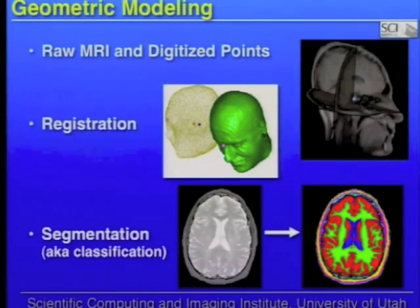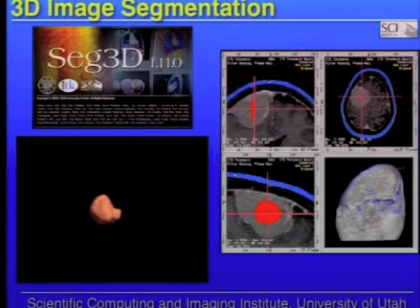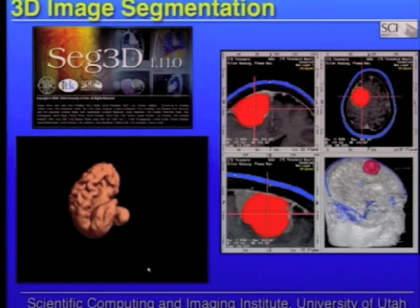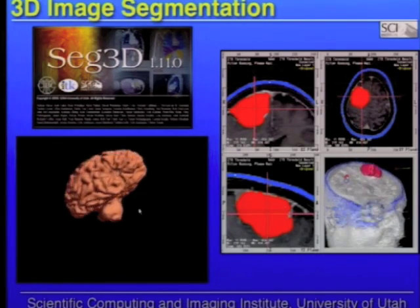One still open problem that's very important is segmentation or classification — training and developing algorithms for a computer to automatically create segments or classify various parts of tissue: scalp, skull, brain, and cerebrospinal fluid from the images themselves. There are thousands of researchers working on this problem throughout the world. One of the things that's happened recently is that because image resolution keeps getting larger, we need algorithms that are very fast. This is an example of where innovative computing hardware has come into effect in addition to computer software.